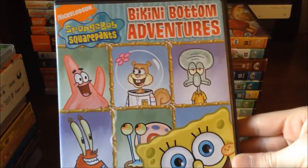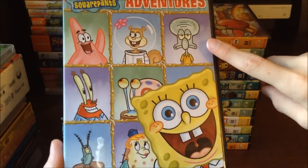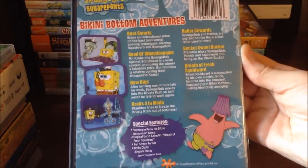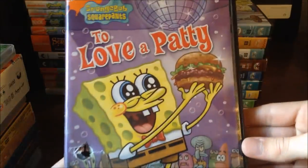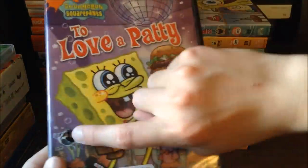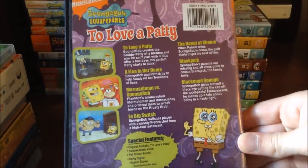Moving on to Spongebob Squarepants Bikini Bottom Adventures — a great DVD with Squidward, Sandy, Patrick, Mr. Krabs, Gary, Spongebob, Mrs. Puff, and Plankton on the cover. The back has some very good episodes; I like New Digs especially. Then there's Spongebob Squarepants To Love a Patty, which I got at Blockbuster when they were closing down. As you can see there's a hole in the case so I wouldn't mind getting a new one, but the back has all the episodes and special features.